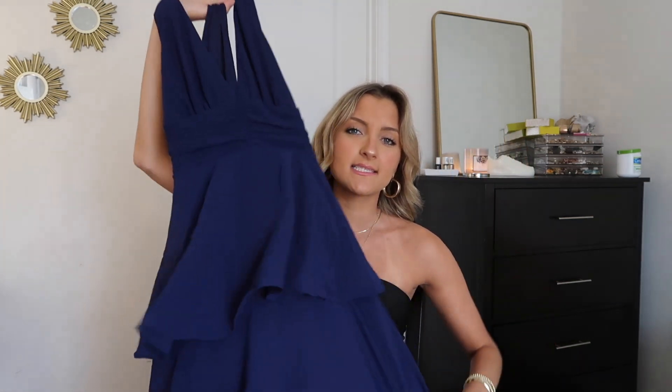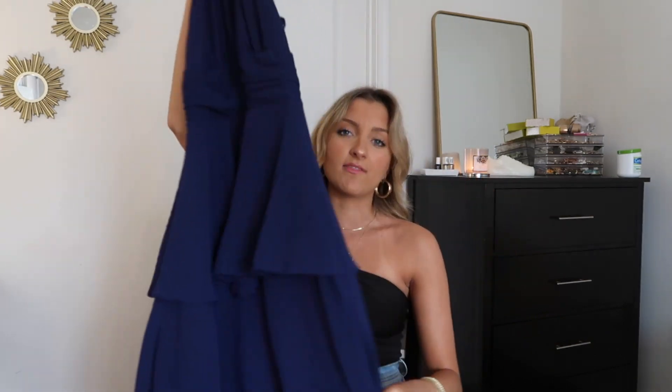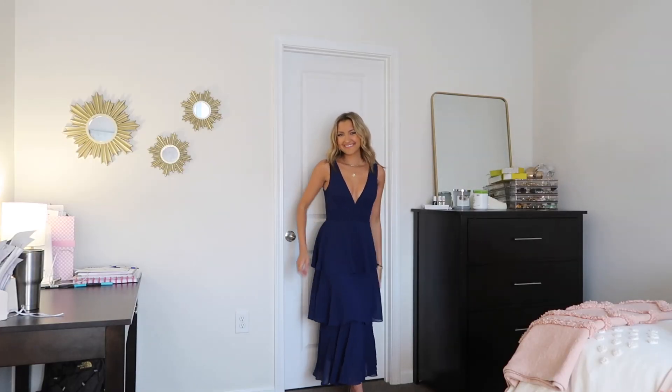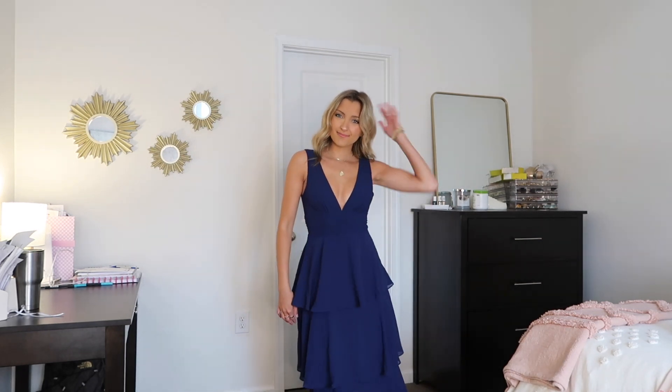Now I'm moving into some fancier wedding guest styles — definitely more elevated if you're going for cocktail, semi-formal, or formal. This first one is navy and I love it. I actually wore this exact same dress style from Lulu's in the lace version to a wedding in July and got tons of compliments on it. This is just the solid version. The neckline is super flattering — more of a plunging style but not overpowering. It's got tiered ruffles and ends right at the ankles so you can showcase a fun pair of shoes. Very flattering and a piece you can wear regardless of the season.